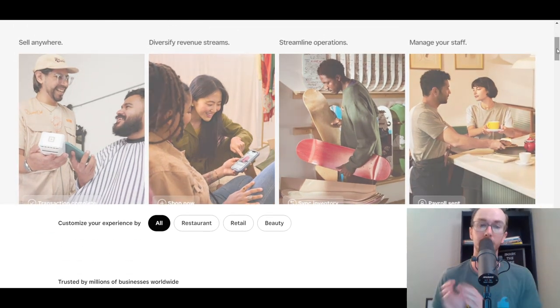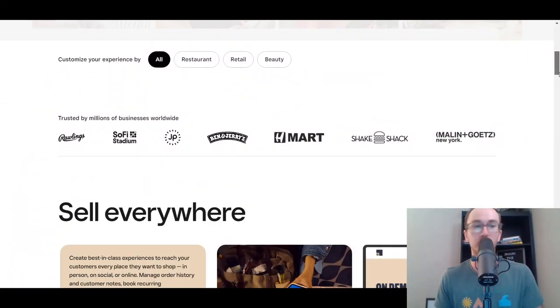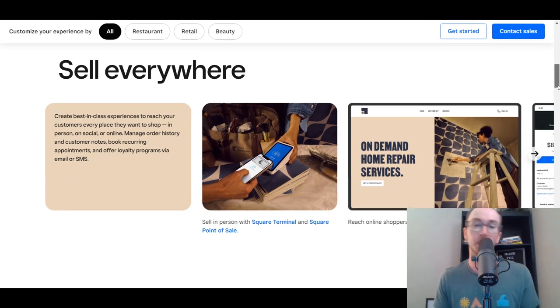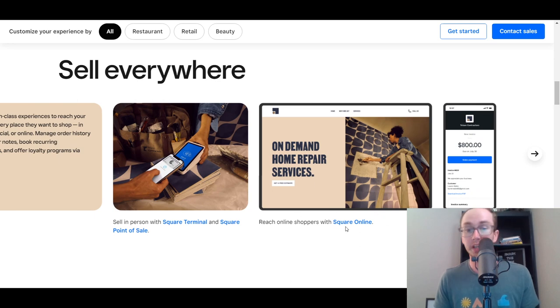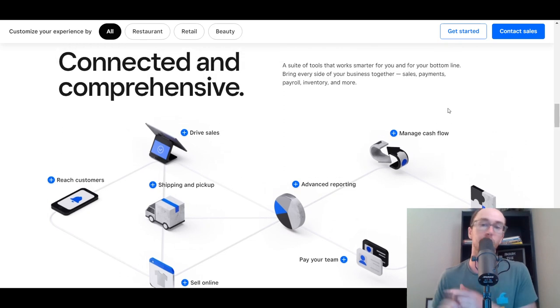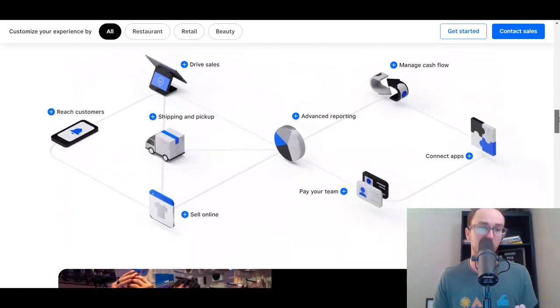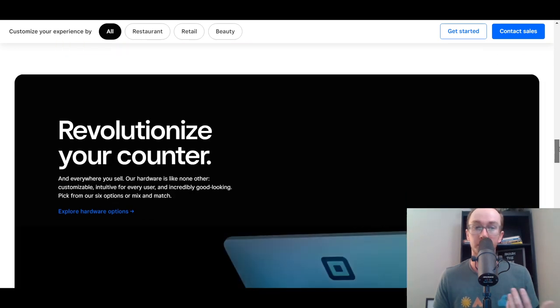Square offers a ton of different tools for business in general, whether you're a restaurant, retail, beauty, or whatever type of service or product you sell. You can sell in person with their Square Terminal point of sale, reach online shoppers with Square Online, and all these tools are connected in one unified dashboard through the Square backend. You can also get paid through Square Invoices. It's all connected in one dashboard — sales, payments, payroll, inventory management — all those aspects important to small businesses. They also have a bunch of apps you can connect to for third-party integrations.